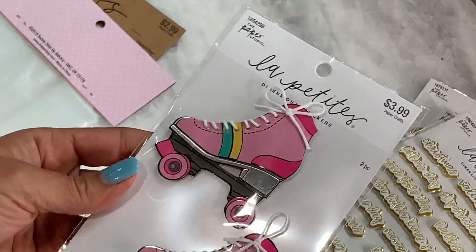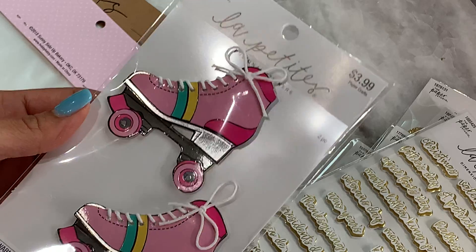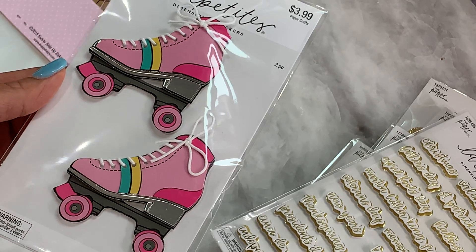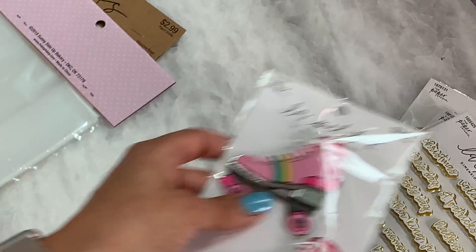I finally found these little ice roller skates — I really thought these were cute. I had seen people hauling these but just hadn't seen them in my store, and I finally saw them, so I went ahead and picked up a pack. They are really, really cute. I love roller skating — me and my kids like to go roller skating — so I was really excited to find those. They're adorable and they're pink!